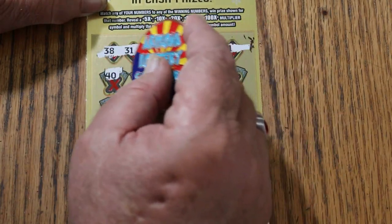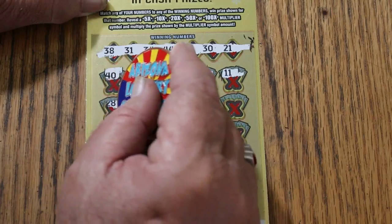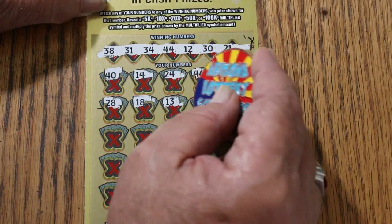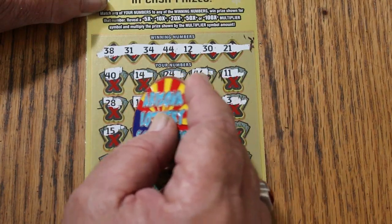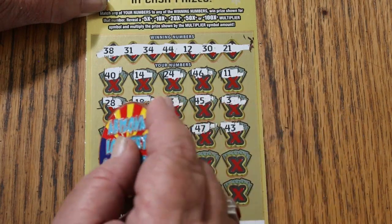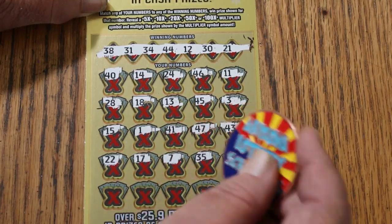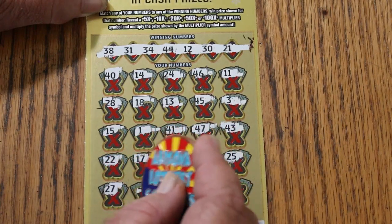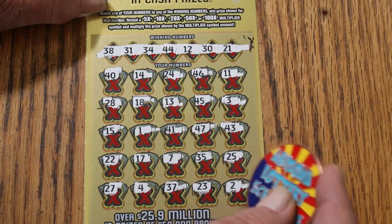The numbers are: 40, 14, 24, 46, 11, 28, 18, 13, 45, 3, my number 15, 1, 41, 47, 43, 22, 17, 7, 35, 25, 27, 4, 37, 23, and 2 in the corner. Nothing down below.